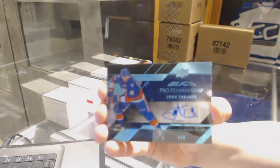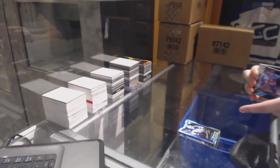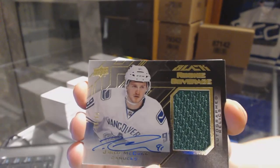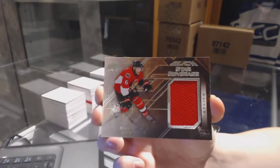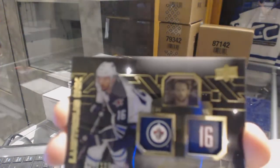Five of five, John Tavares — perhaps foreshadowing the premier, which I called. Rookie coverage auto jersey numbered to 60 for the Vancouver Canucks, Jared McCann. Star coverage jersey of Bobby Ryan for the Ottawa Senators. And we've got a Lustrous Rookie numbered to 199 of Andrew Ladd for the Winnipeg Jets.